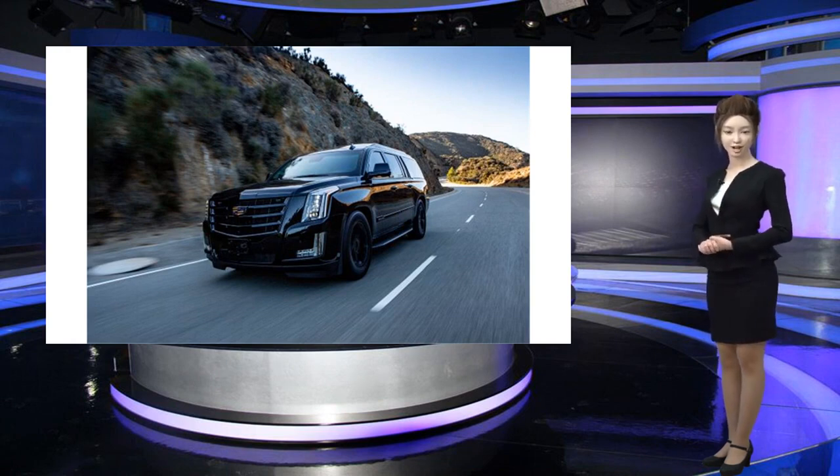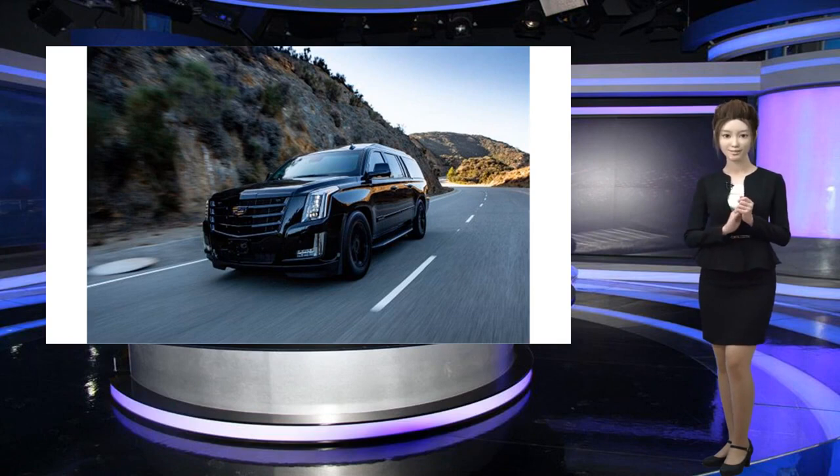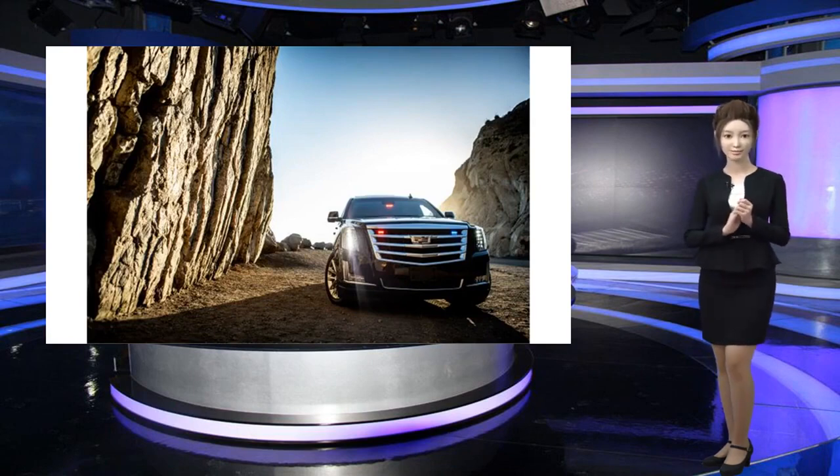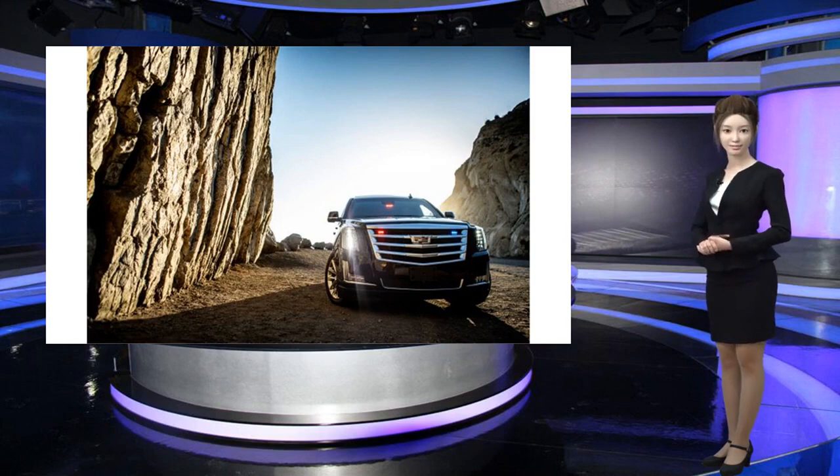The Escalade features European B6 ballistic armoring, which can withstand high-powered rifle rounds, as well as counter-attack capabilities like pepper spray dispensers. Take a look inside: the AT Armor Escalade's windows are made from 2-inch thick ballistic glass that acts as transparent armor, used in military technology, protecting against high-powered rifles and explosives.